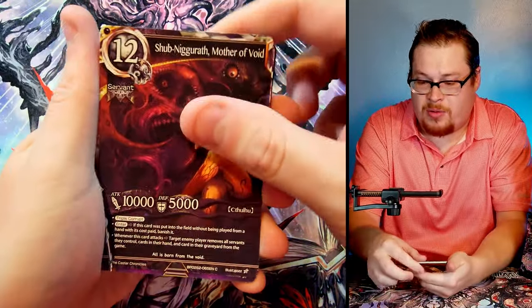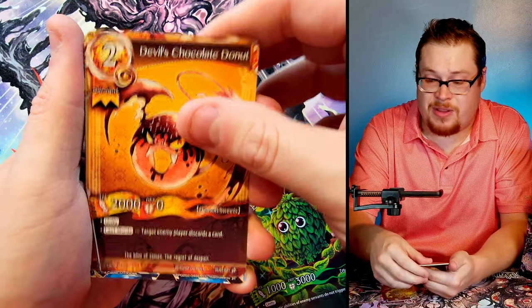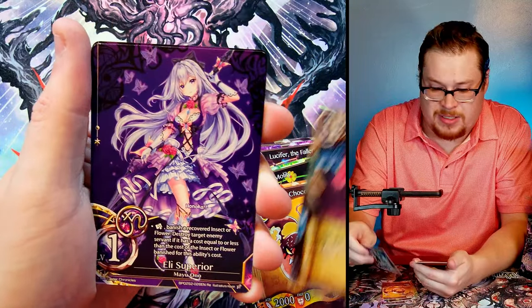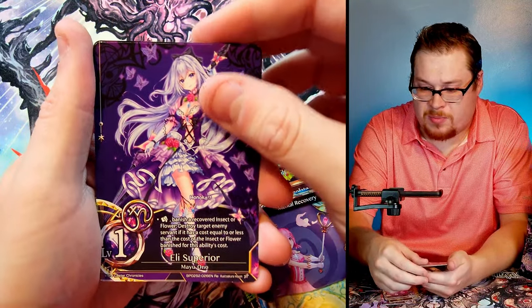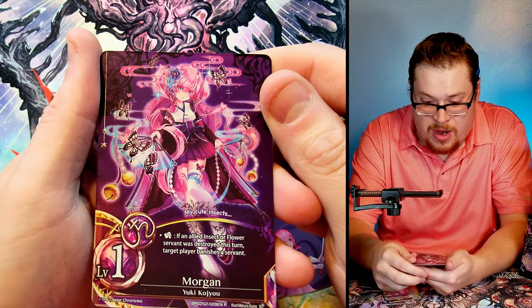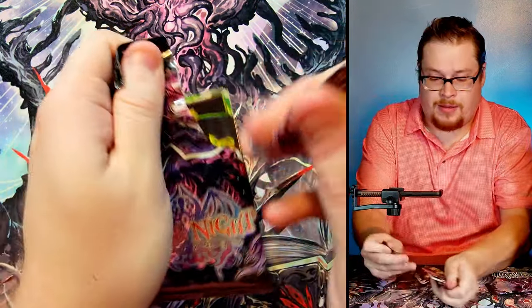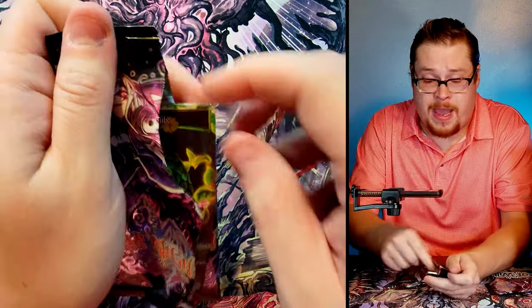I hope you guys are enjoying the Polar Nights, and if you are make sure to leave a like and comment down below — let me know, should I get more of these packs? El Superior again, and then we got Morgan as our rare — a nice little foil, just a Morgan level one. I feel like she might not be that strong, but let's keep going.